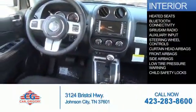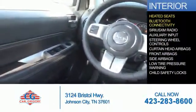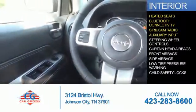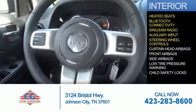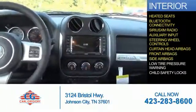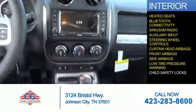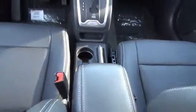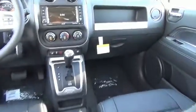Inside you'll find heated seats, Bluetooth connectivity, Sirius XM satellite radio, an auxiliary input, steering wheel controls, curtain head airbags, front airbags, side airbags, low tire pressure warning, and child safety locks. Great quality at a great price. Call or click to contact us today.